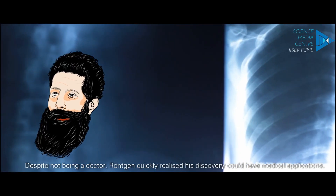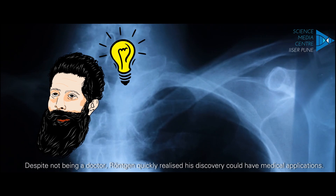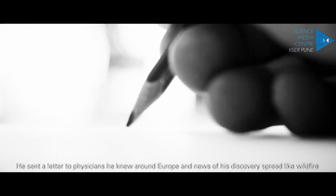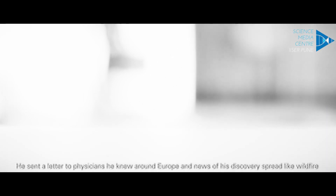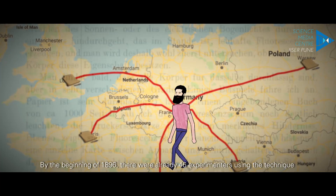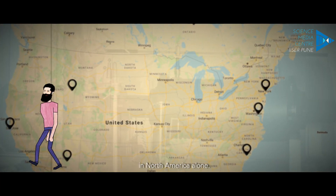Despite not being a doctor, Roentgen quickly realized his discovery could have medical applications. He sent a letter to physicians he knew around Europe, and news of his discovery spread like wildfire. By the beginning of 1896, there were already 46 experimenters using the technique in North America alone.